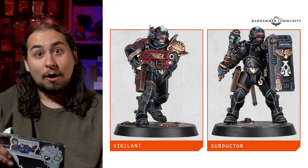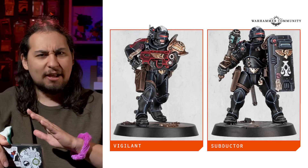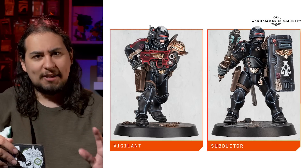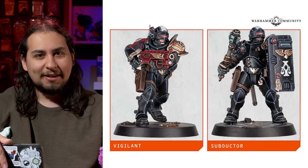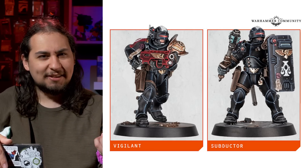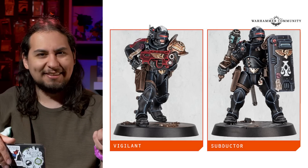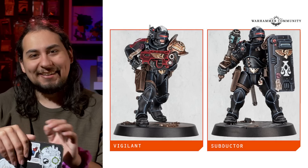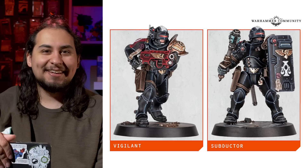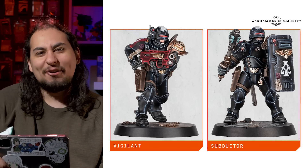They actually had an article on Warhammer Community about how to pronounce certain words. And all of the words they picked were things that nobody ever gets wrong, except for Arbites. I've always said 'Arbites' or 'Arbites' because that just sounds so cool — the Arbites. But nope, it's 'Ar-BEE-tees.' Like, it sounds like something you would name a chihuahua. It doesn't inspire fear, and these guys are all Judge Dredd super cops.